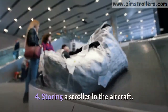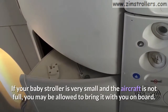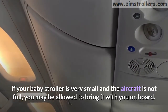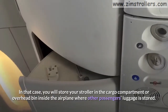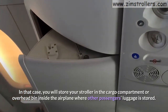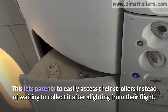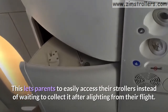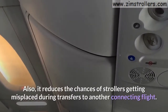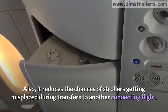Tip 4: Storing a stroller in the aircraft. If your baby stroller is very small and the aircraft is not full, you may be allowed to bring it on board. In that case, you will store your stroller in the cargo compartment or overhead bin inside the airplane where other passengers' luggage is stored. This lets parents easily access their strollers instead of waiting to collect it after alighting from their flight. Also, it reduces the chances of strollers getting misplaced during transfers to another connecting flight.